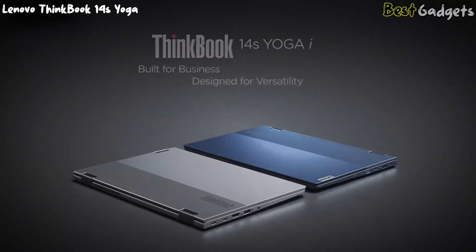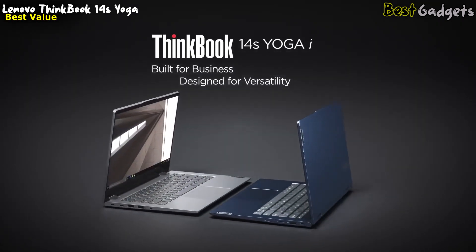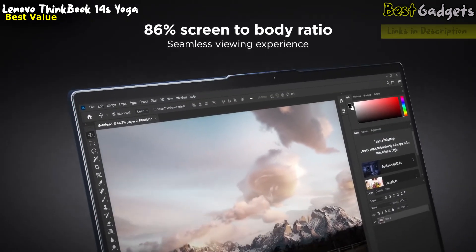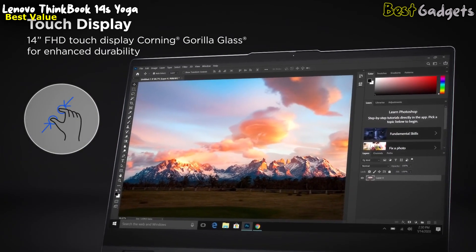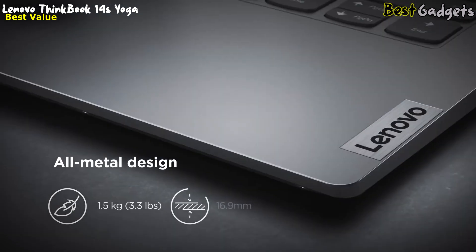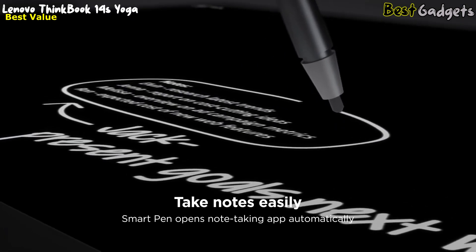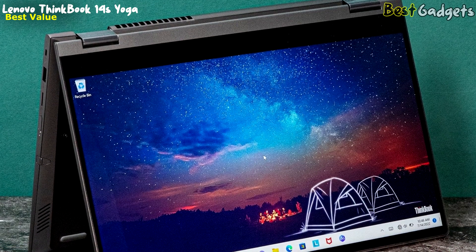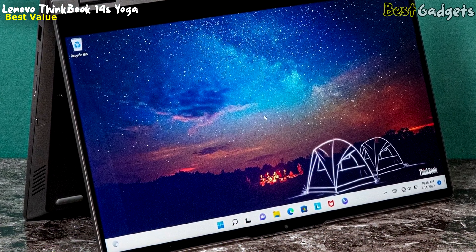The Lenovo ThinkBook 14S Yoga is an excellent value device that offers a perfect blend of performance, portability, and premium features at a price of around $1,200. With dimensions of 0.67 by 12.6 by 8.5 inches and a weight starting at 3.3 pounds, it's highly portable and easy to carry around. The device comes with an integrated smart pen, making it perfect for note-taking and drawing. It also features integrated Intel UHD graphics on unified memory architecture, delivering stunning visuals and seamless performance.